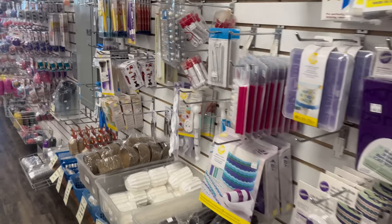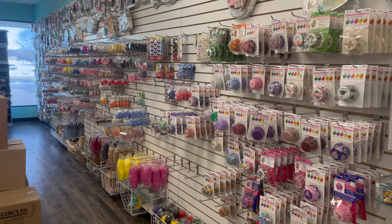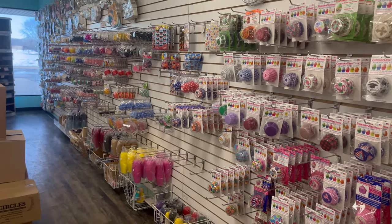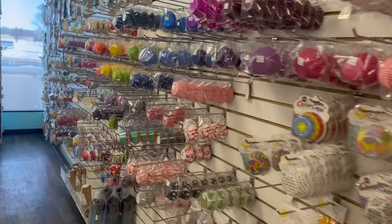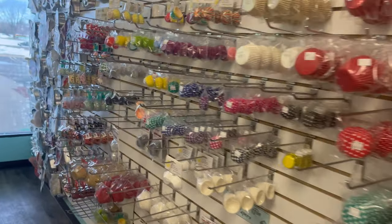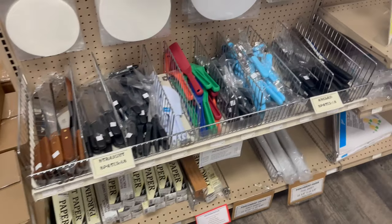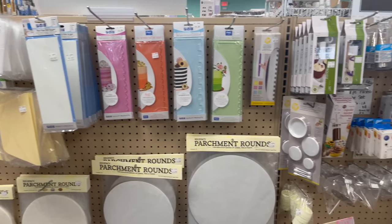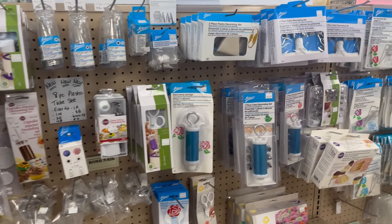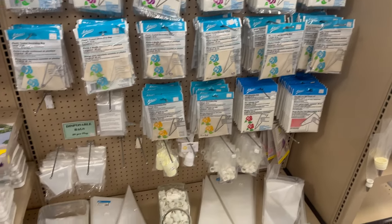We're going to move down the wall here and see our large selection of cupcake liners. Whether you're looking for standard liners, mini, jumbo, different colors, polka dots, or themes, we've got you covered. Here are our separator plates, dowel rods, and dummies. Here's our cake decorating aisle — whether it be different types of scrapers, spatulas, piping bags, piping tips, or tip holders, we've got it all right for you in-store or online.